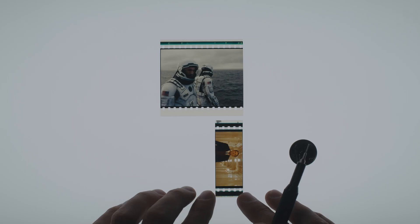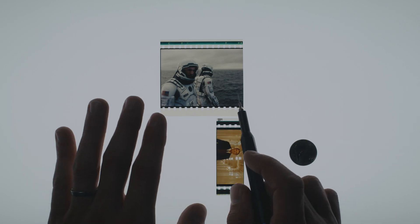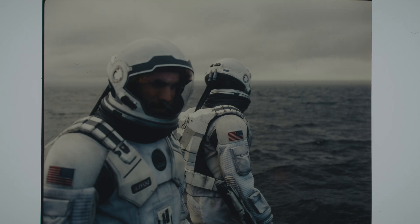70mm IMAX film is 3 of non-IMAX 70mm film stacked together and run horizontally. This is an IMAX film cell from Interstellar, and in the macro shot here you can see how much detail and resolution this one film cell is holding.